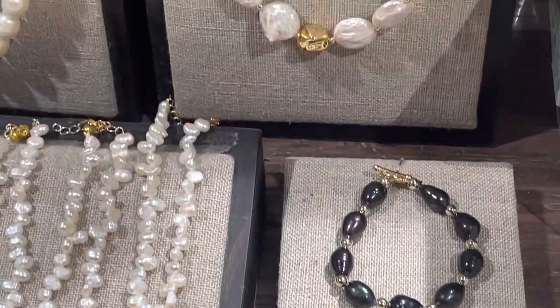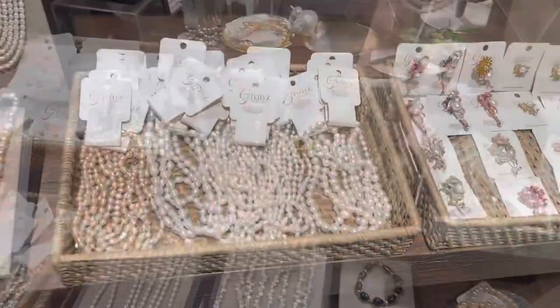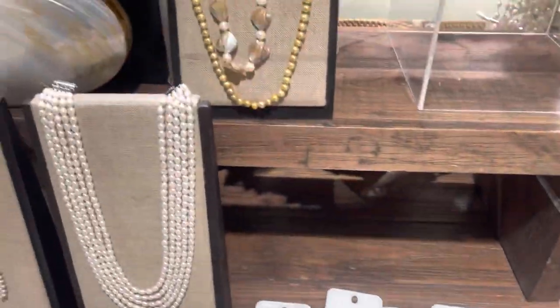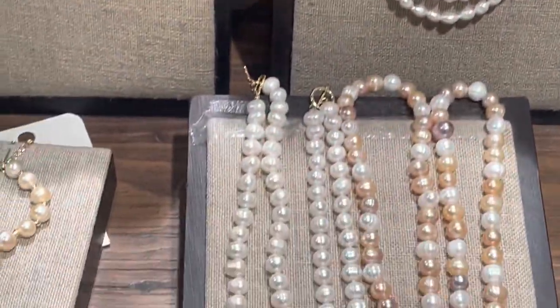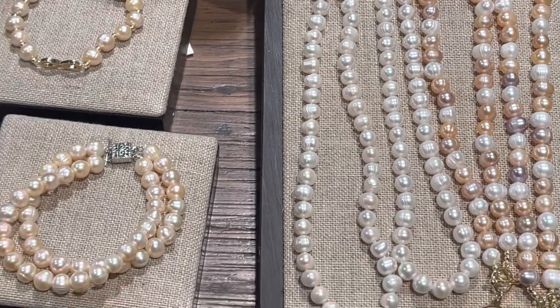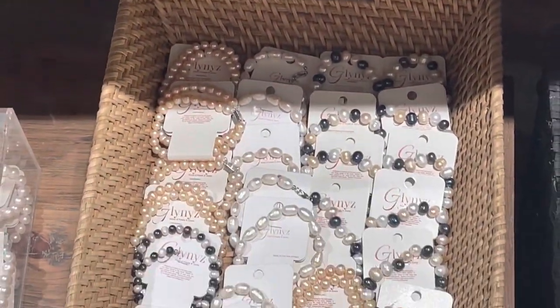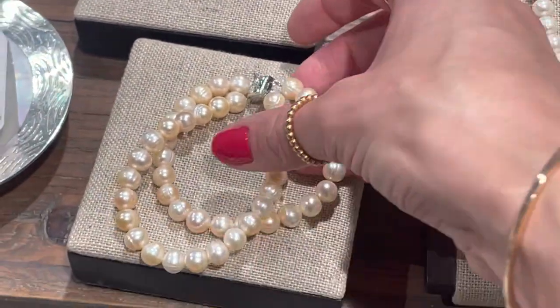Hi everyone, welcome back to my channel. We are filming in the heaven of the pearls, located in the Philippines. This is the local shop which combines under one roof the manufacturers and producers of locally handcrafted and produced things in the Philippines.